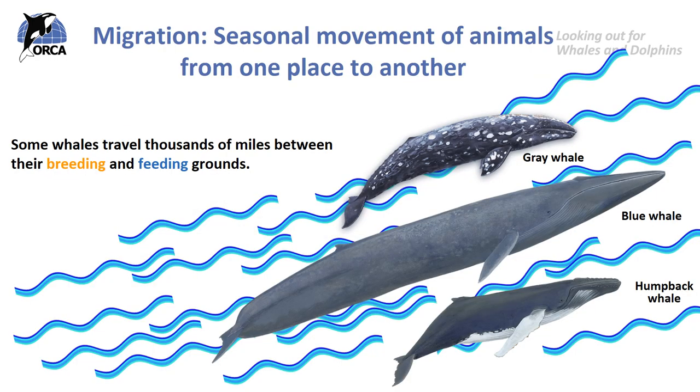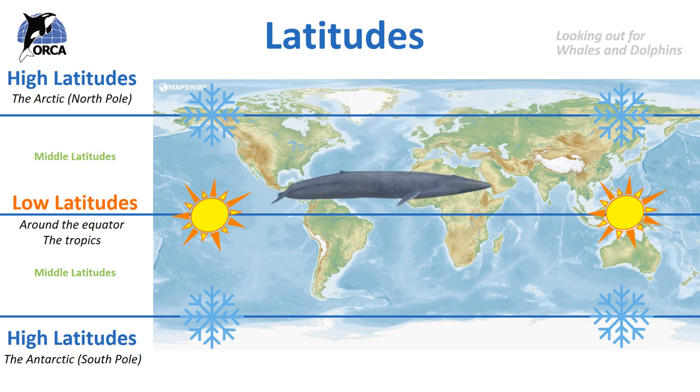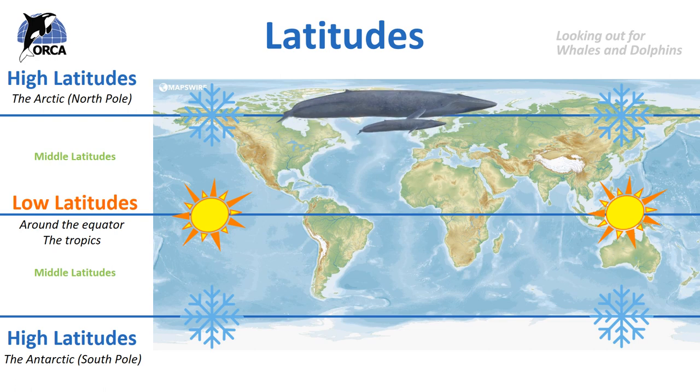As we already know, migration is the seasonal movement of animals from one region to another. Many animals all around the world migrate, but the species we're going to focus on are our large baleen whales, who travel thousands of miles from their breeding grounds to feeding grounds every year. Whales move from high latitudes where there's lots of food to low latitudes with warmer waters where they breed and have their young, and then they take their young back up to the feeding grounds.